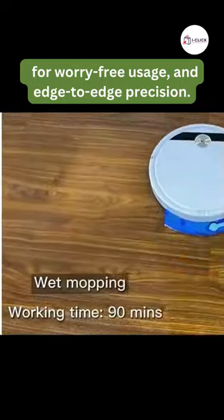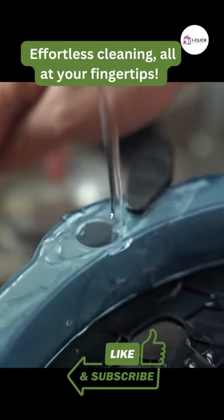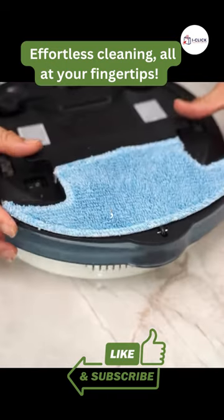Unleash its magic for 90 minutes of cleaning bliss with 6 mode switches. Effortless cleaning, all at your fingertips.